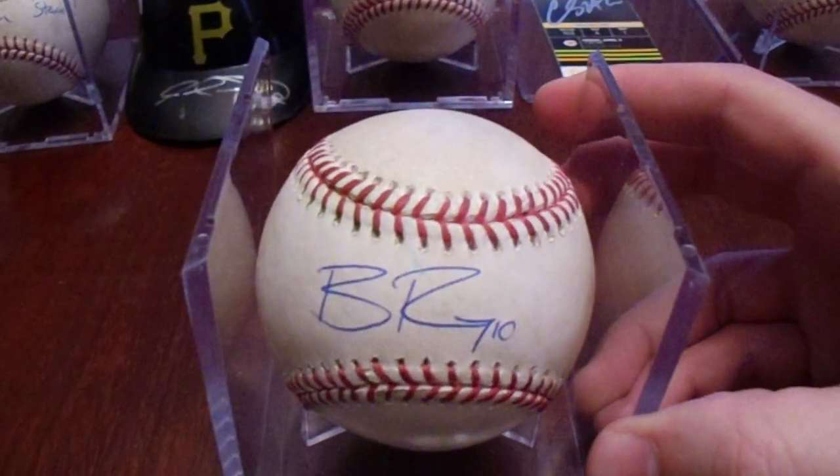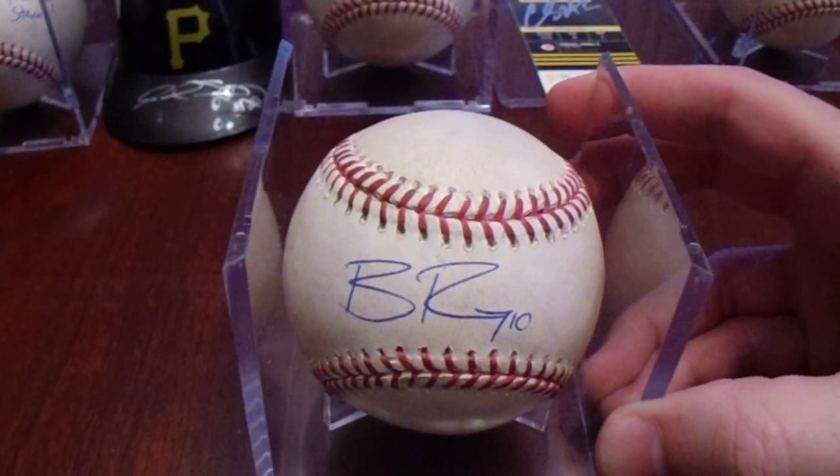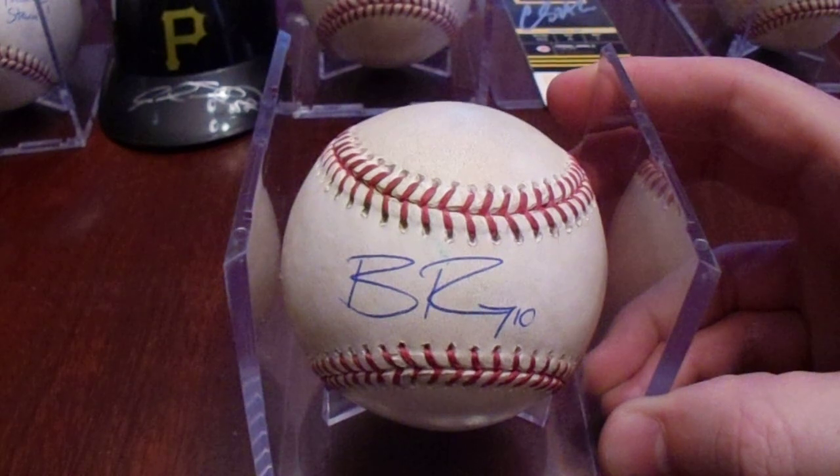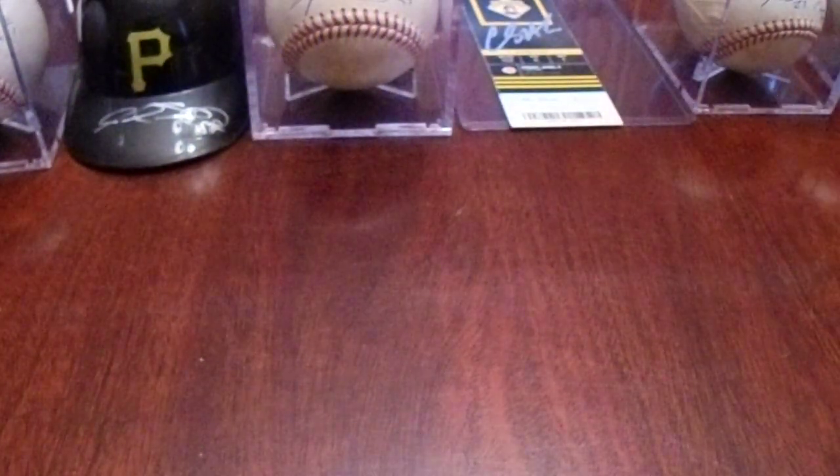Brian Reynolds didn't seem as interested in being there. But this is an MLB authenticated double that he had hit in Colorado against the Rockies, back on August 30th. So there's a double from his big rookie year.